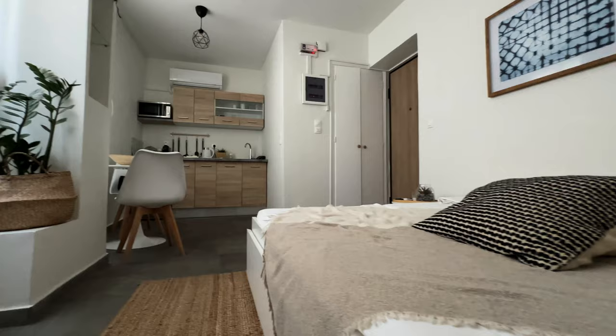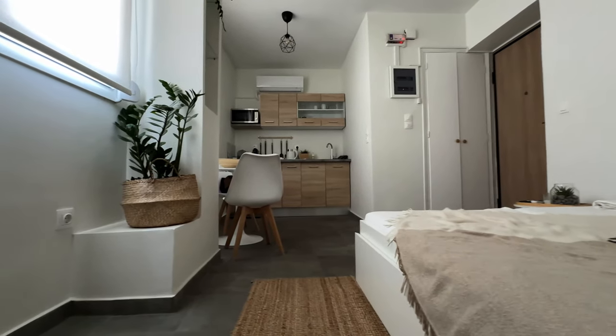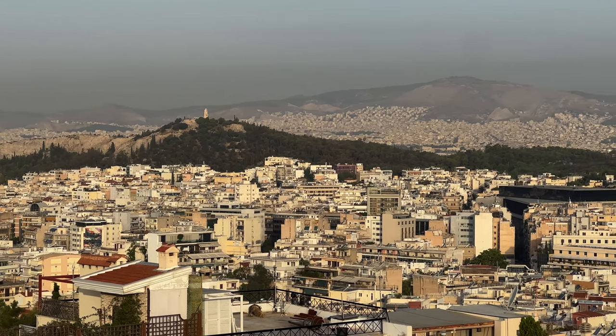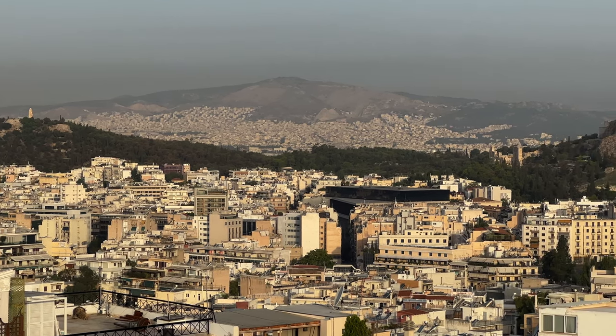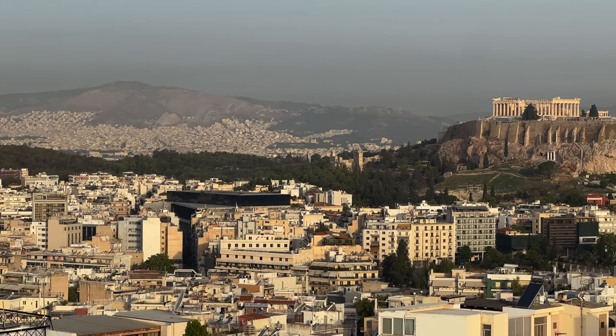The best part of this apartment, however, and the main reason to book this place has to be the rooftop view, which is absolutely stunning due to the nature of Athens' landscape and how the main attraction of all of Greece is presented to you front and center for you to gaze upon for however long you want.